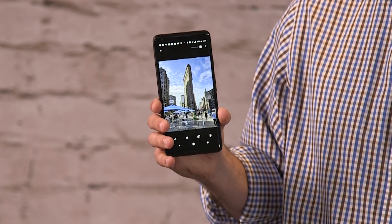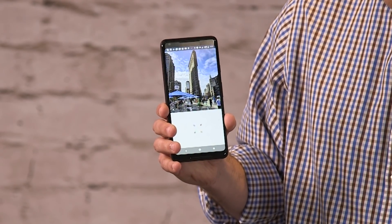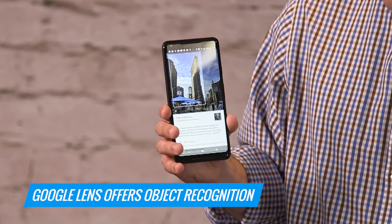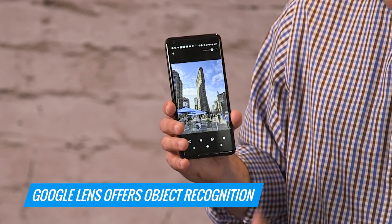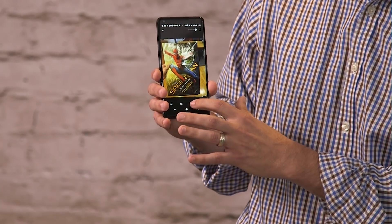Here's a feature that the Android and iPhone competition just can't do. With the new Google Lens feature on the camera itself, there's object recognition built in. It can recognize anything from landmarks, movie posters, and games, and it leverages Google Assistant to tell you exactly what you're looking at.